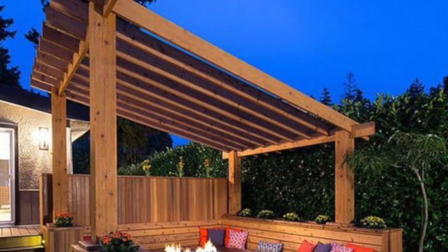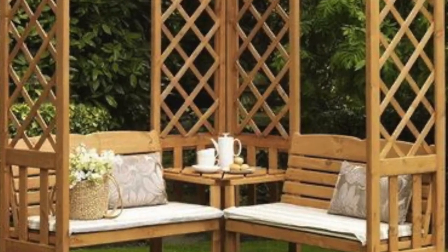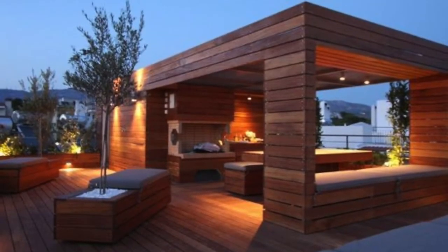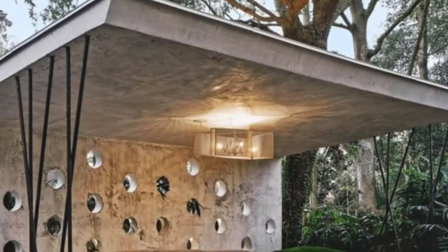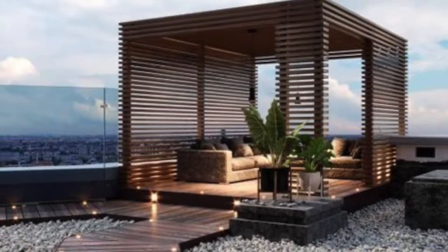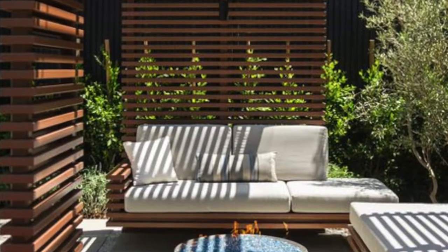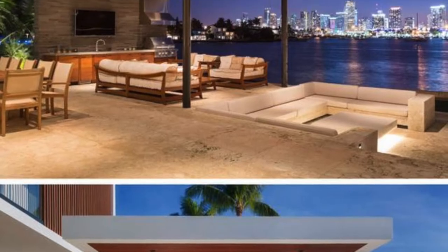Sometimes you can try having pergola kitchens in your outdoor area, as it gives your outdoor area a royal look. You can try going with simple and luxurious cushions, ceiling lighting, and beautiful plants — either artificial plants or normal plants — as they give your outdoor area a positive vibe.